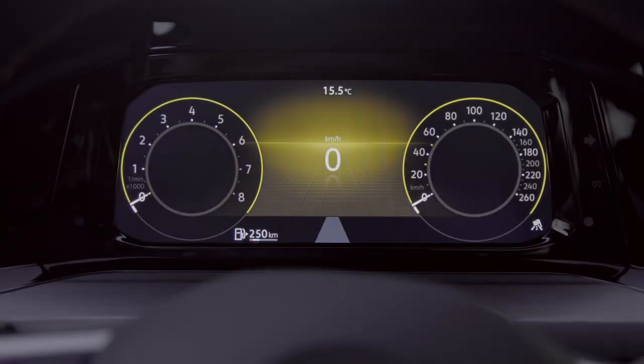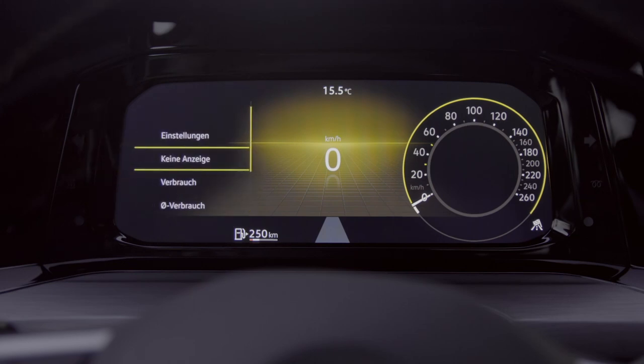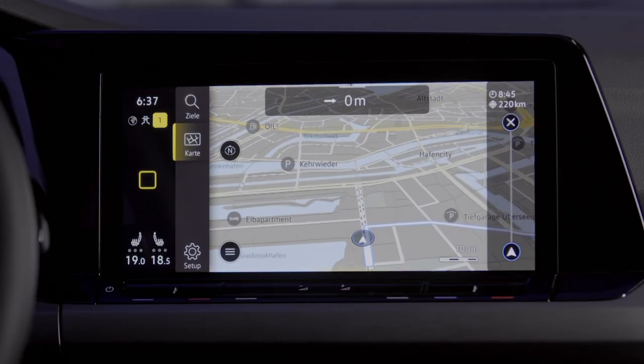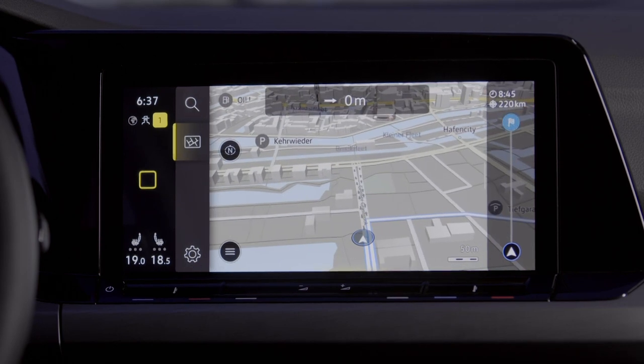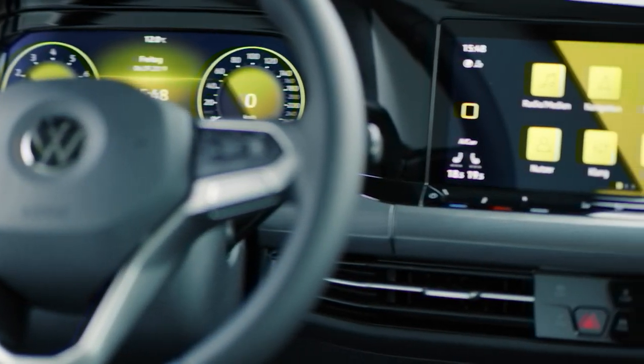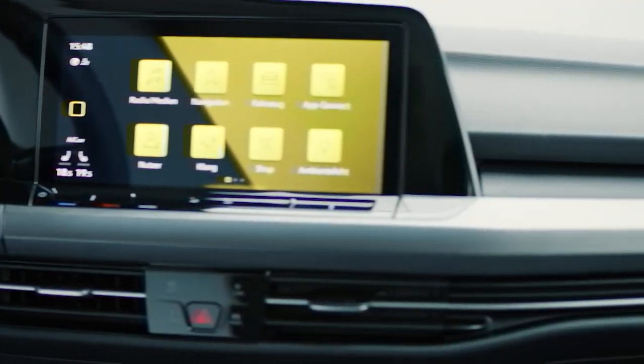The Golf now features a fully digital cockpit as standard — no traditional instrument cluster — though you can configure it to show round-style gauges if preferred. The infotainment comes standard with an 8.5-inch touchscreen, with options up to over 10 inches, and the new InnoVision cockpit is also available.